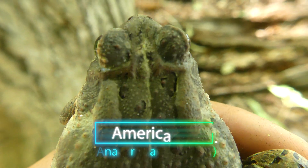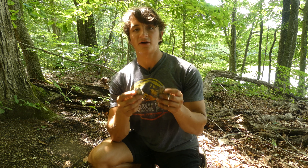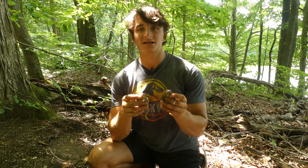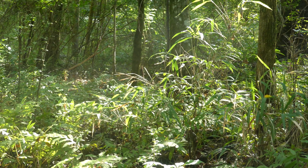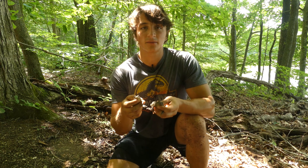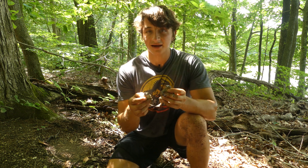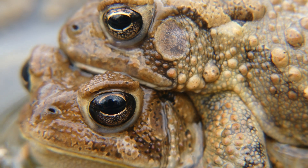This toad has multiple bumps in every splotch, which makes it a Fowler's toad, whereas this one - the huge one - has only one bump per splotch, which makes it an American toad. Both these species are common throughout the southeastern U.S. and range throughout almost the entire state of North Carolina. They do prefer forested areas because it provides leaf litter, soil, and moisture, but they can also be found in urban and suburban areas - basically anywhere there are insects and somewhere to hide during the day.